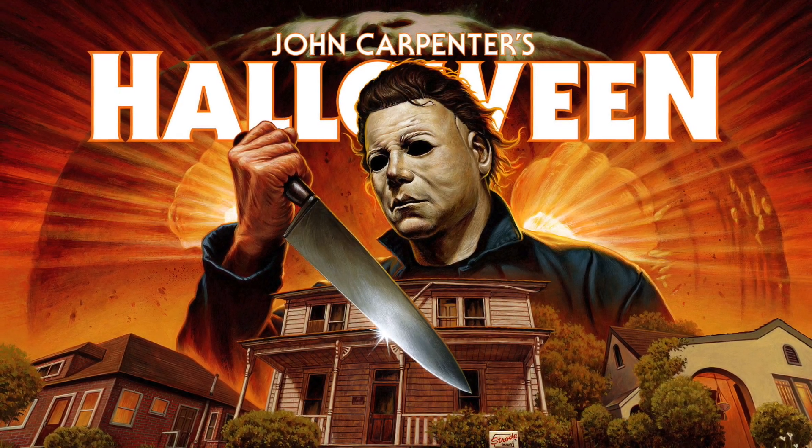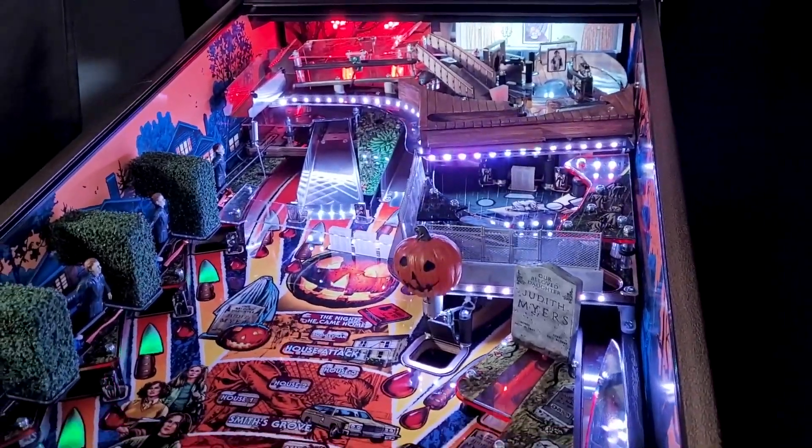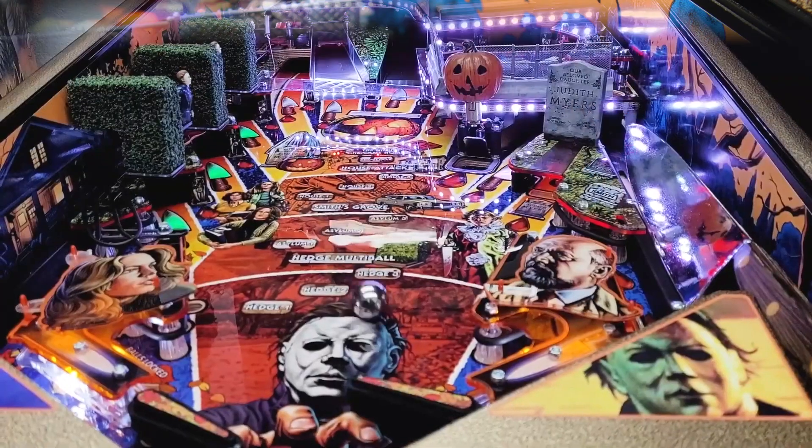Today's the day, horror hounds, as Spooky Pinball plans to launch their pre-sale for the recently revealed, officially licensed Halloween Pinball machine, based on the John Carpenter Horror Classic.